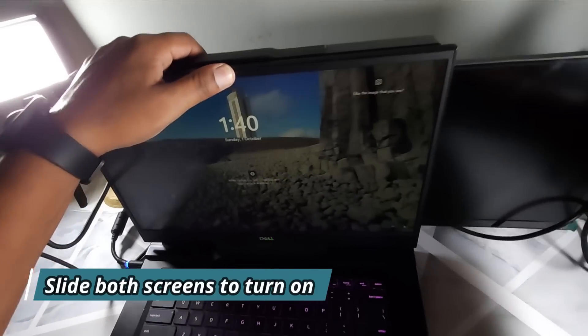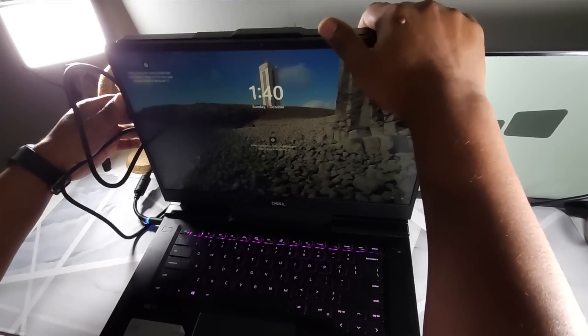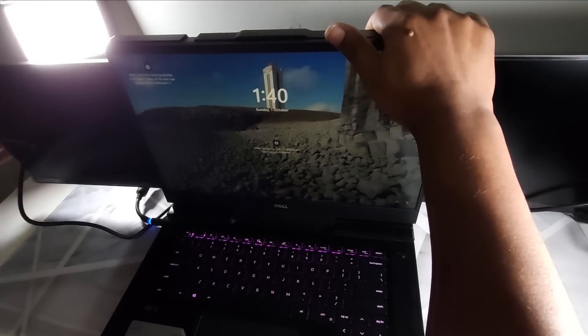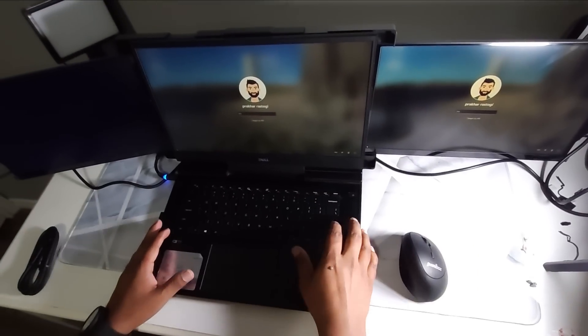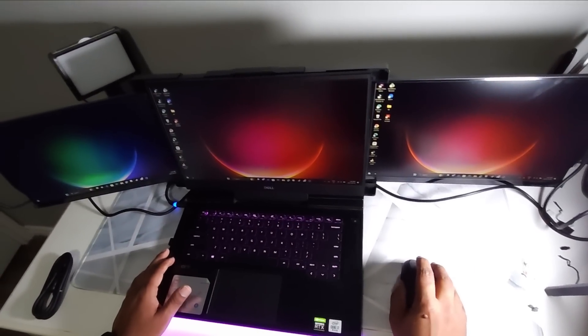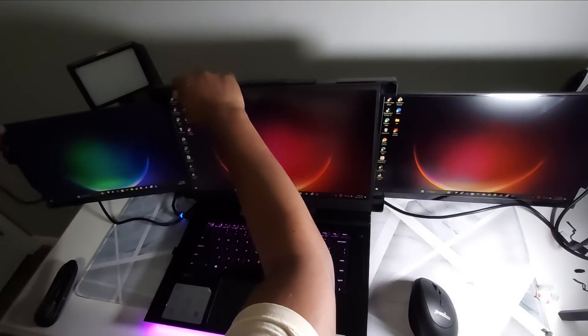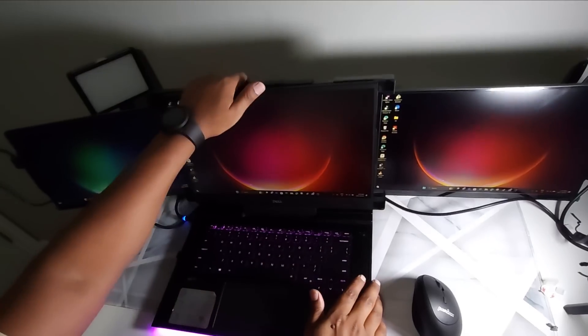Once all the cords are connected, you can slide both screens to turn them on — slide one to the right and one to the left. As you can see on screen, this is how it looks after it is fully installed. I love the appearance, and the resolution is top notch.